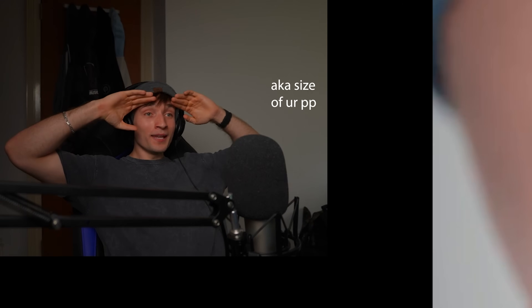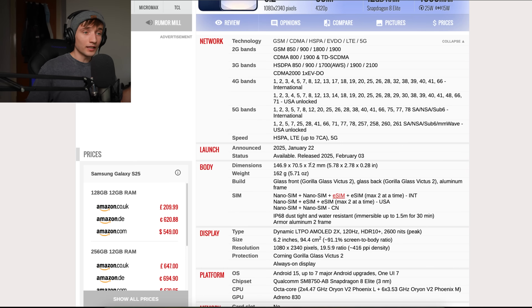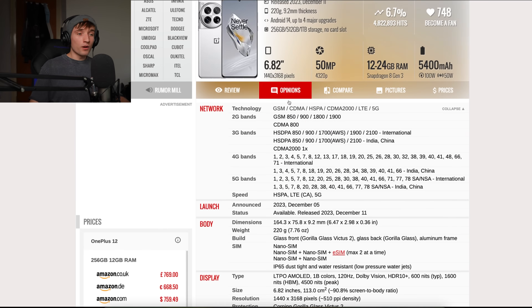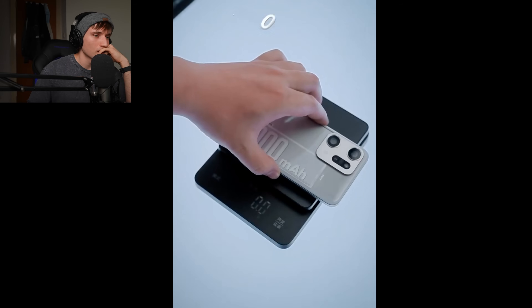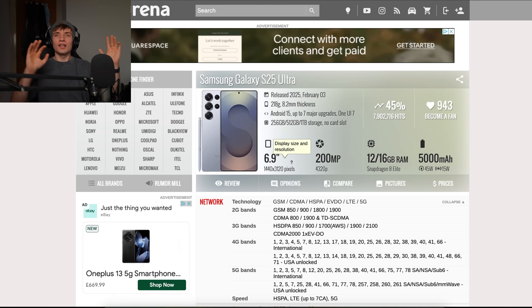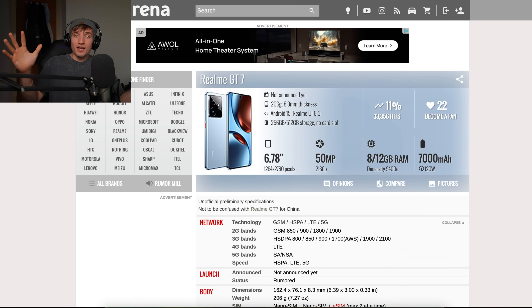It's 8.5 millimeters thick. If you look at an average phone like the S25, that's 7.2 millimeters, but then something like my OnePlus 12 is 9.2. This phone is thinner than my phone and has like double the battery. But it has to be super heavy, right? Just 215 grams. It's not the lightest phone ever, but the S25 Ultra is 218 grams. This thing weighs the same as an ultra phone.